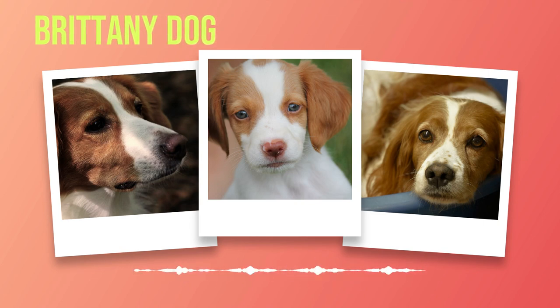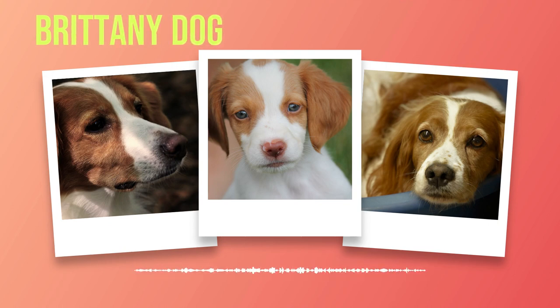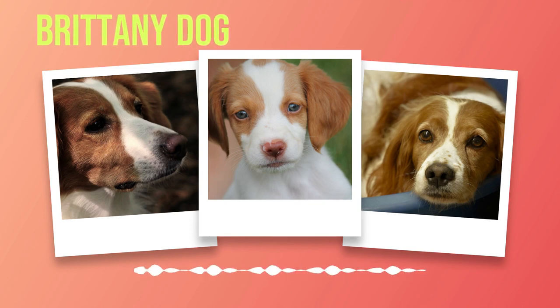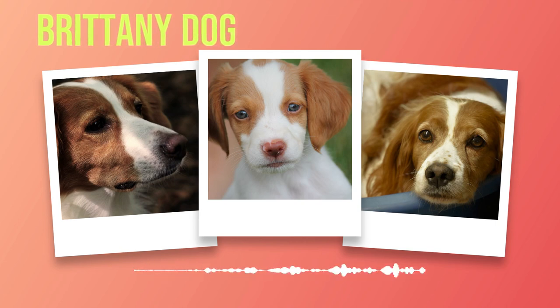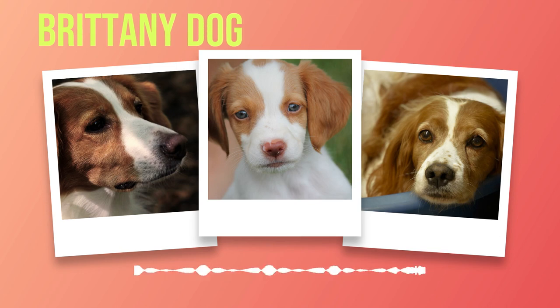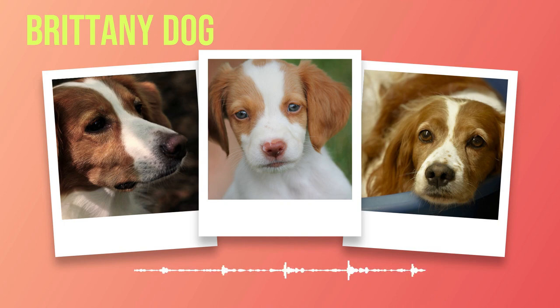When it comes to interactions with other animals, Brittany's generally get along well with both dogs and cats if properly socialized from an early age. However, individual personalities may vary, so it's essential to introduce them to other animals gradually and under controlled circumstances. While Brittany's have a natural instinct for hunting and may exhibit prey drive towards smaller animals, early socialization can help mitigate any potential issues. Supervision is key when introducing your Brittany to smaller pets.